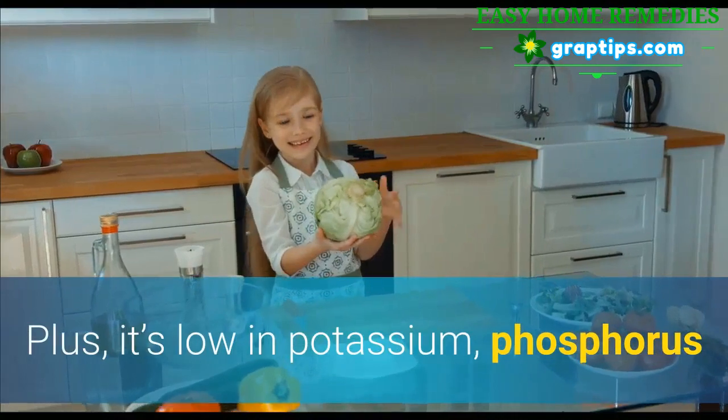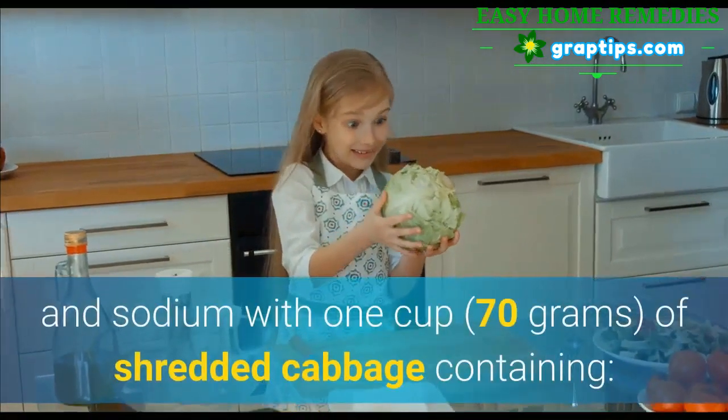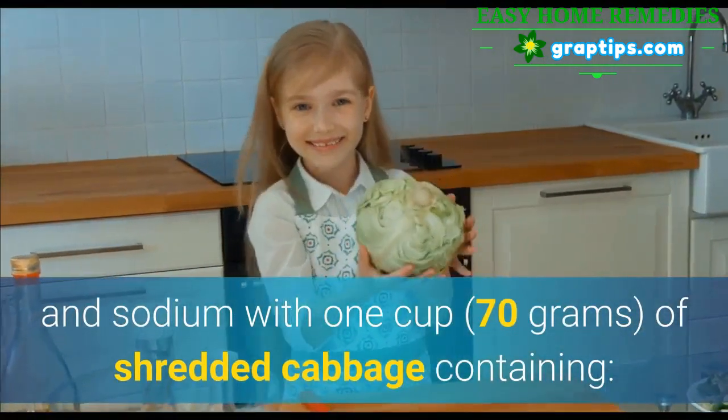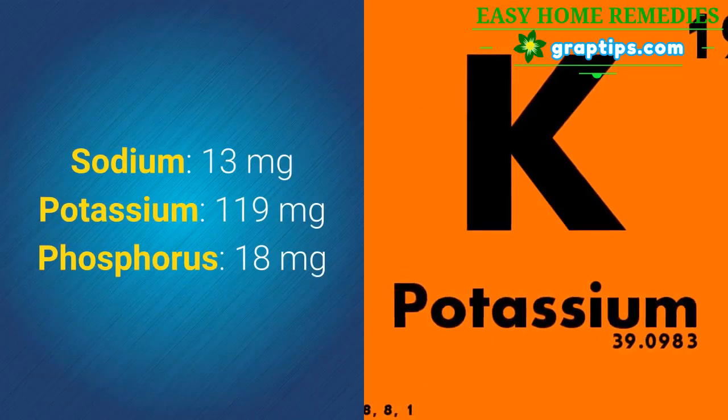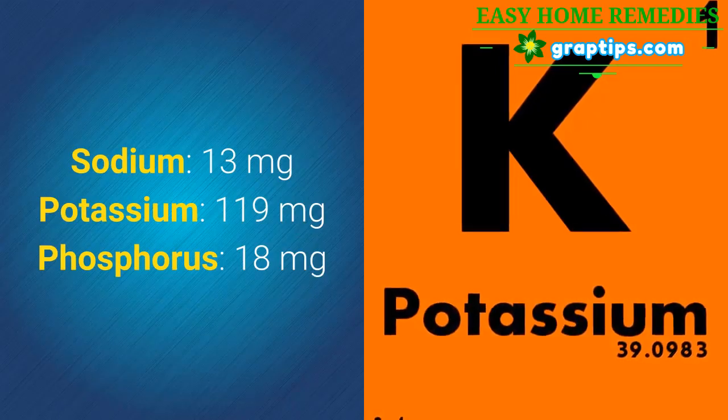Plus, it's low in potassium, phosphorus, and sodium, with 1 cup of shredded cabbage containing: Sodium 13 mg, Potassium 119 mg, Phosphorus 18 mg.